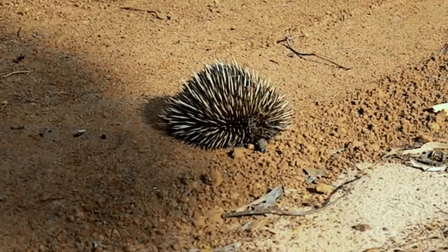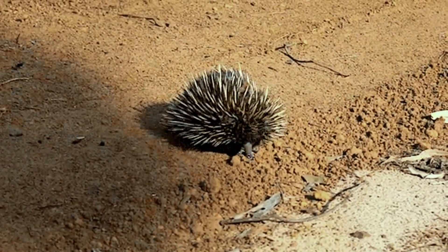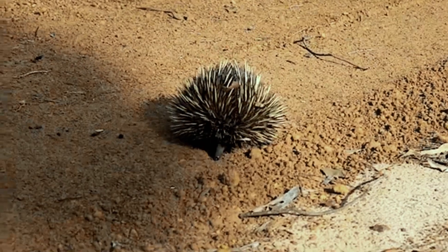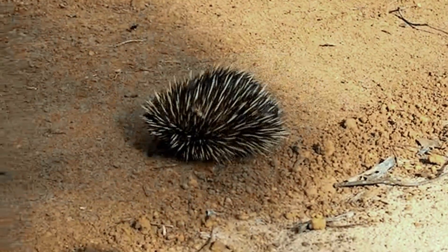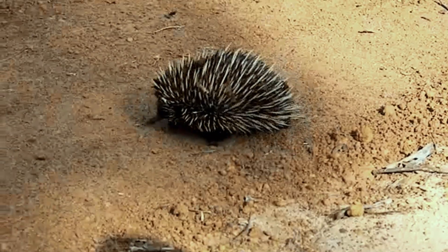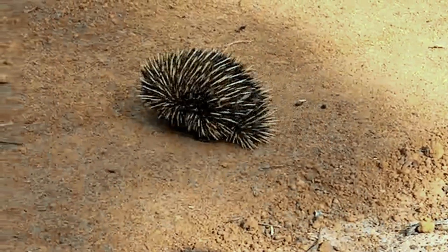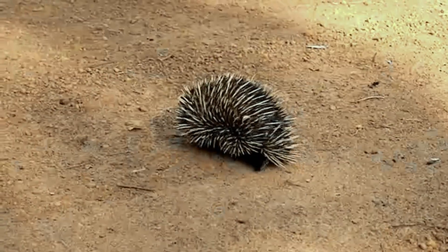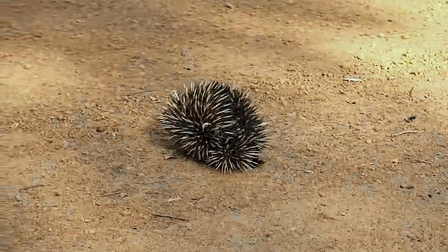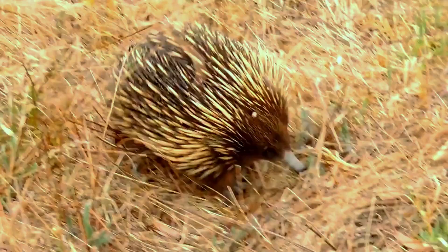One of the most notable features of the echidna is its spiky exterior. Covered in spines, echidnas resemble a cross between a mammal and a reptile. These spines act as a form of defense against predators, as the echidna can curl up into a ball, leaving only its sharp spines exposed.